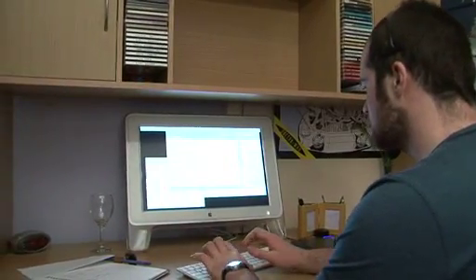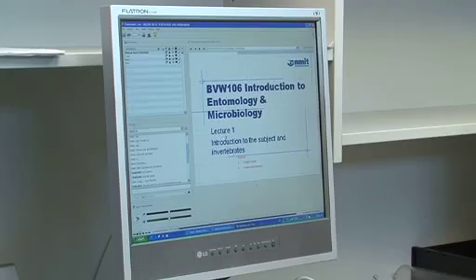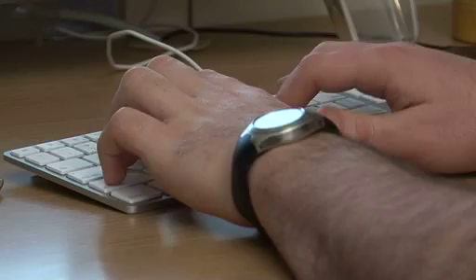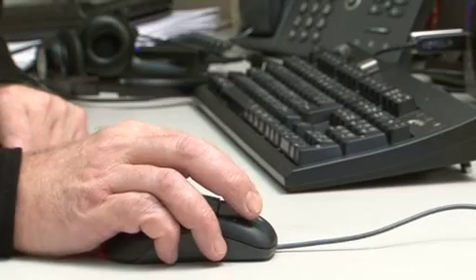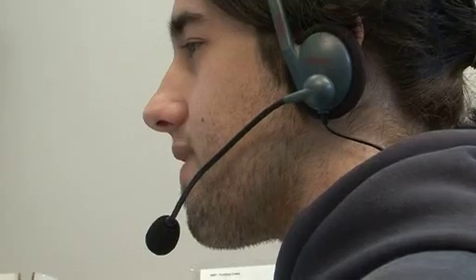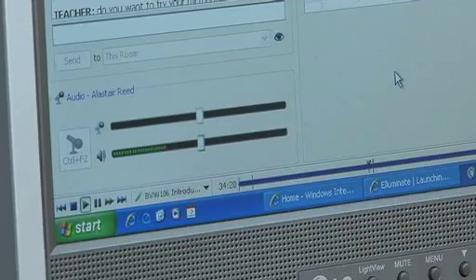Students access their lectures online in the form of lecture notes, audio, and in many cases, video. The weekly tutorials that are critical for cementing the concepts learnt in the lectures are run at night online through the web chat platform. This allows Flexible Delivery students to talk in real time with their lecturer and fellow students.